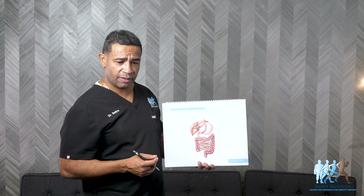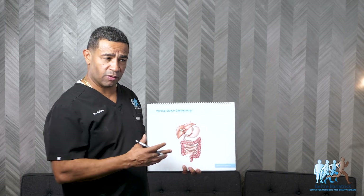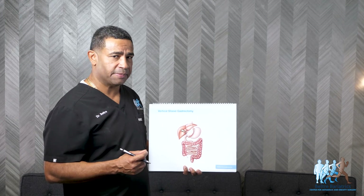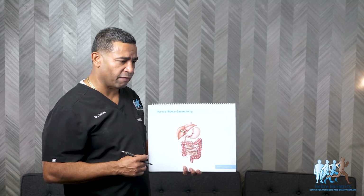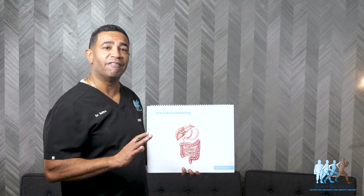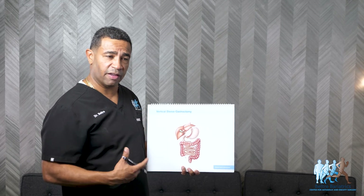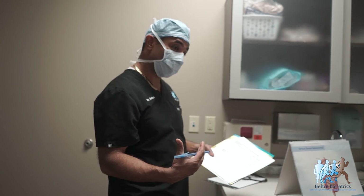Another thing that can happen after a gastric sleeve is acid reflux — also called GERD or heartburn. If you did not have any heartburn before, the chance of developing it after the sleeve is about five to ten percent. If you already had acid reflux and were taking a pill, most patients just return to where they were. However, patients with moderate to severe acid reflux should not have a gastric sleeve — a gastric bypass will serve them better. That said, if an endoscopy shows a hiatal hernia, it can be fixed at the same time as the sleeve with still good results.